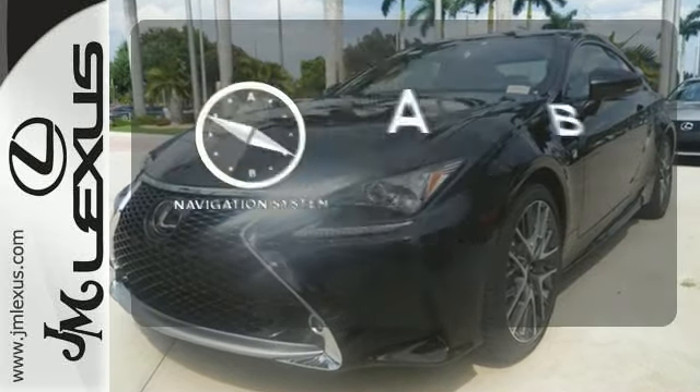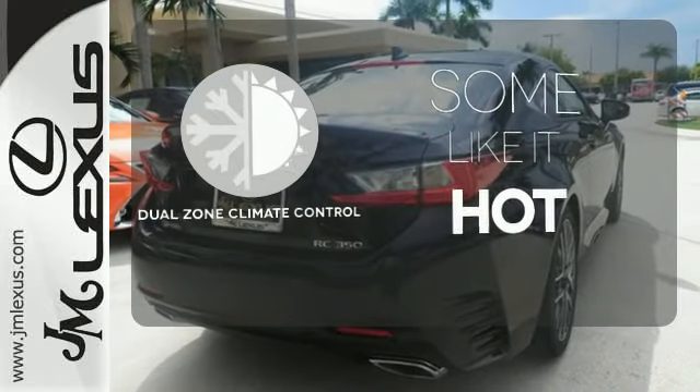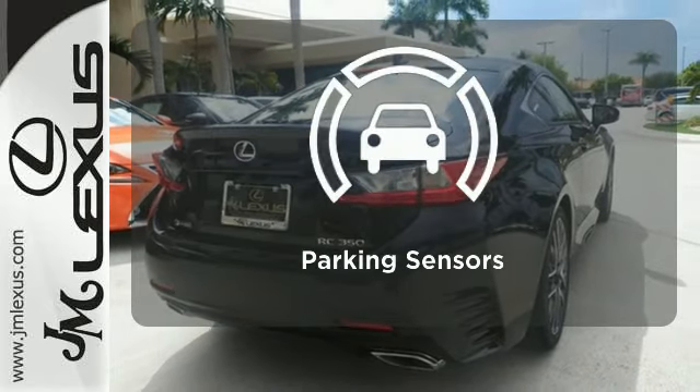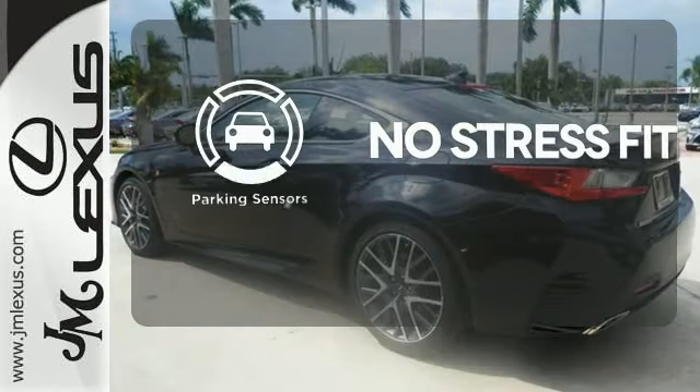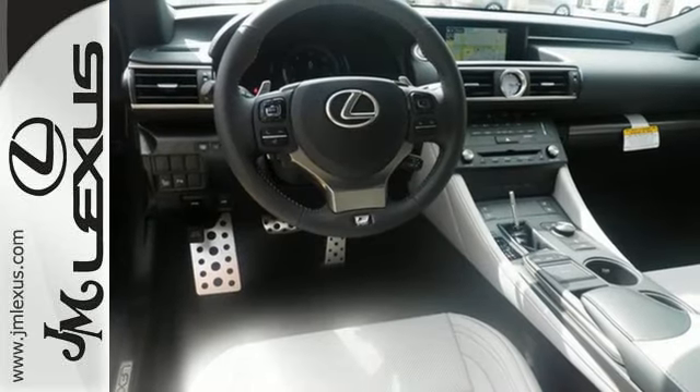Never feel lost again with the navigation system. Dual zone climate control lets you and your passenger pick a personal temperature. Say goodbye to dinged bumpers with the parking sensor. Experience a drive that will stimulate your every sense. Get behind the wheel today.